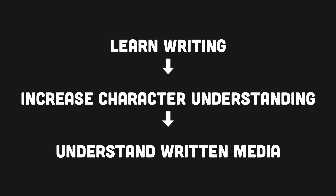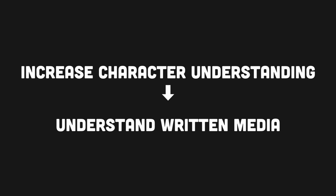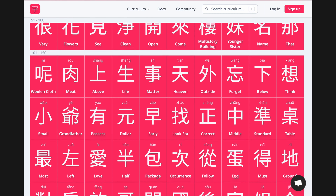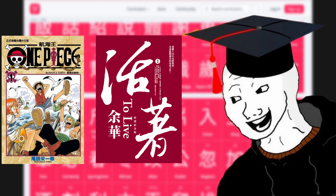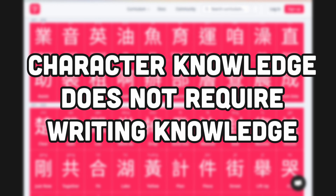You may be thinking that learning writing will help you better understand characters and thus better understand written media. Not really. After all, you can learn characters without learning how to write them. I helped create a web application, Hanzi Hero, that helps many do just that. We teach learners thousands of characters and vocabulary words without requiring any writing or writing knowledge. I learned all the characters I know this way and can now read Chinese manga and books without much difficulty.